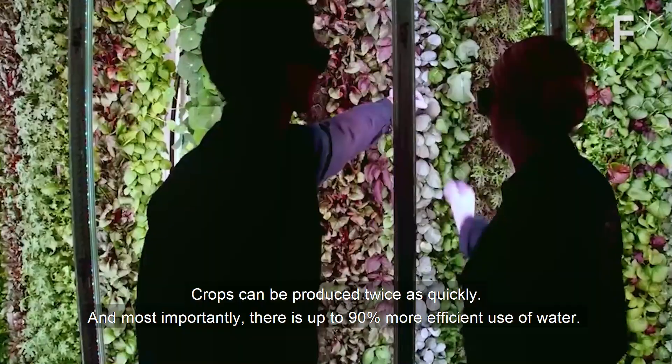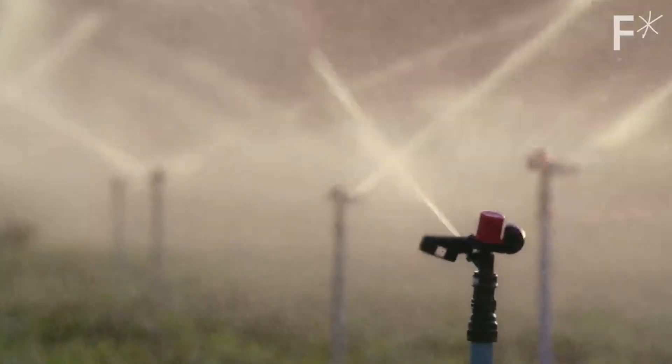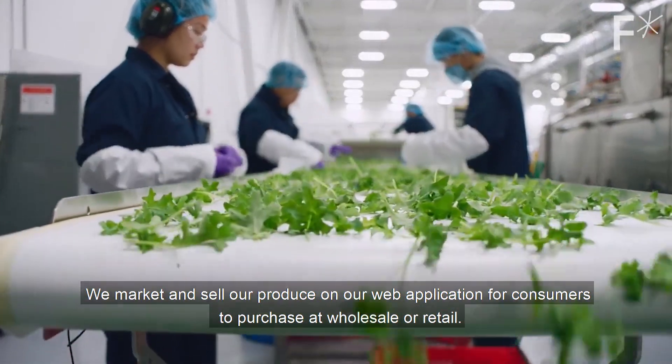Crops can be produced twice as quickly, and most importantly, there is up to 90% more efficient use of water. We market and sell our produce on our web application for consumers to purchase.